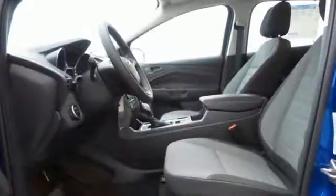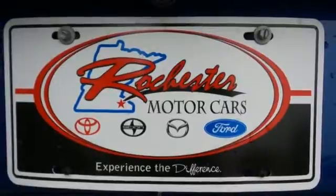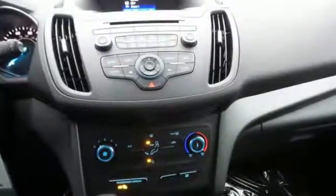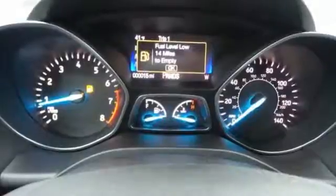All-weather floor mats and a cargo mat help to keep the interior crisp, while curve control, torque vectoring control, and advanced track with roll stability control make it easy to stick to the road. The 60-40 split-folding rear seat backs let you pack it all in, and the personal safety system and safety canopy system protects everyone and everything inside. If things go awry, the SOS Post-Crash Alert System is there for you.